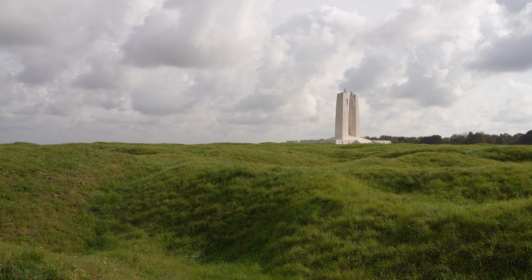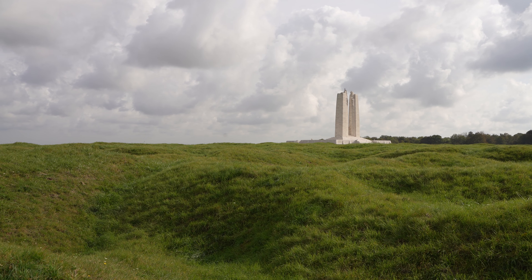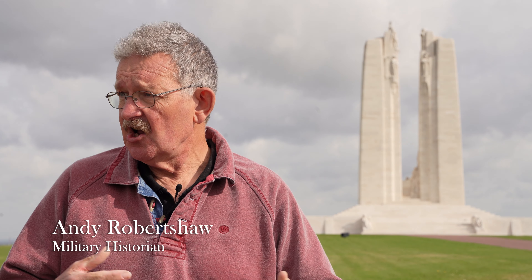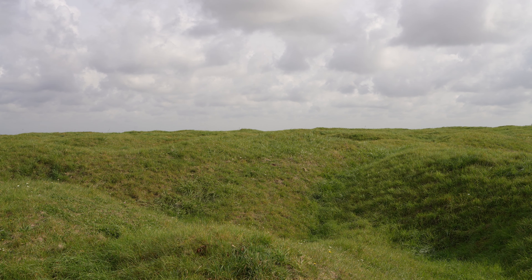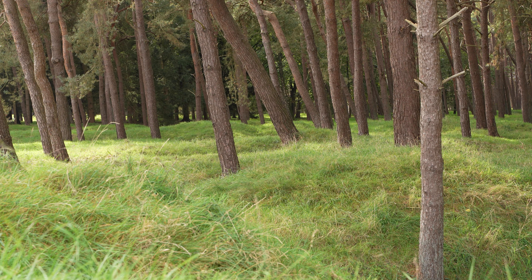Here I am on Vimy Ridge on behalf of Valor Canada. This is clearly about the Battle of the 9th and 10th of April 1917, when Canadian soldiers stormed this ridge. Looking from where I am now, I'm looking down quite a gradual slope, but behind me is the high point of the ridge — Point 145 — which would only be taken by extremely heavy fighting.